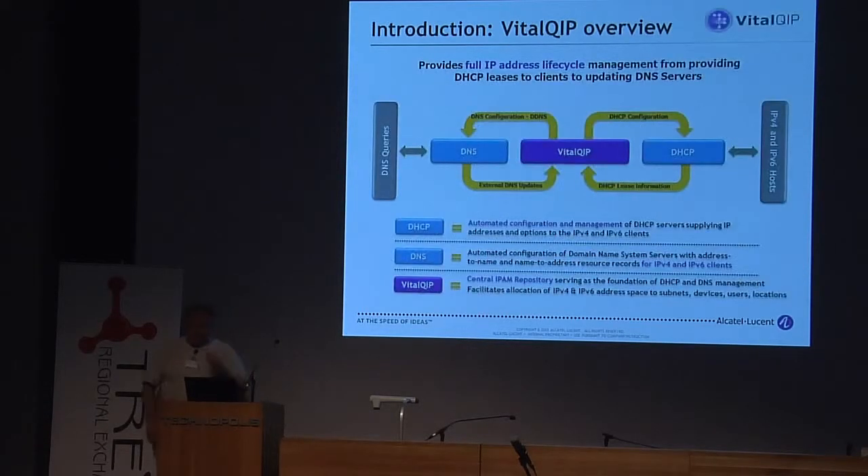What is this Vital QIP IPv6 IPAM? It's pretty simple. It can provide you with HTTP so that you can actually push your DHCP configuration to servers and just check that they are valid. Also for DNS servers, you can check that they are up and running — we can manage and adjust, because we can support all BIND versions available.